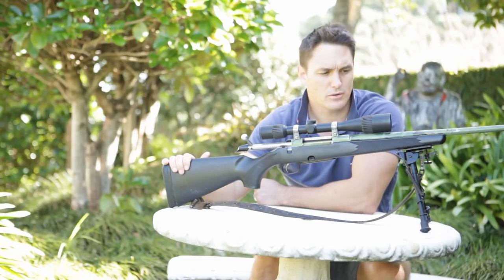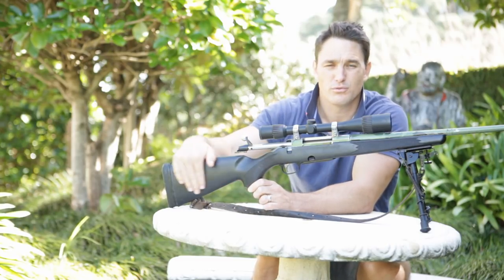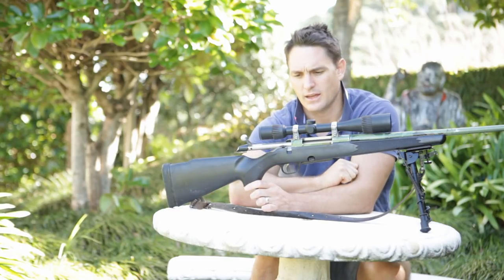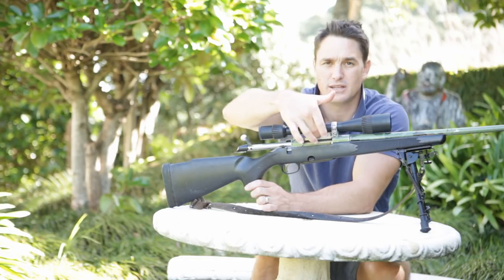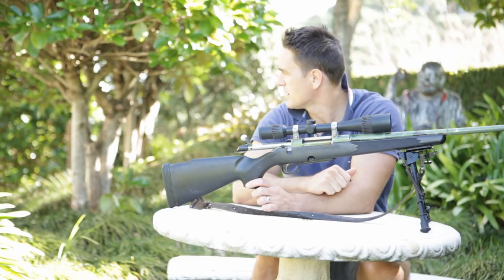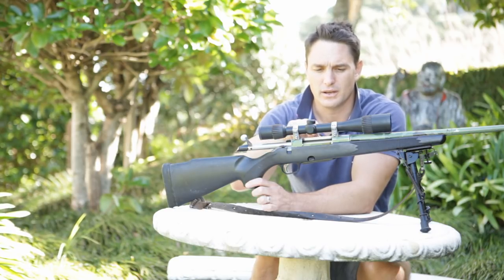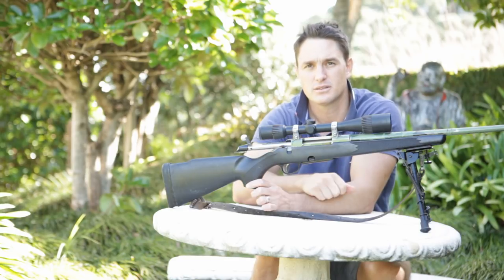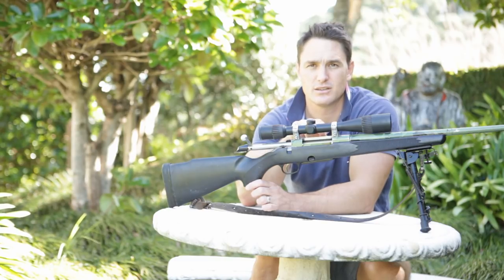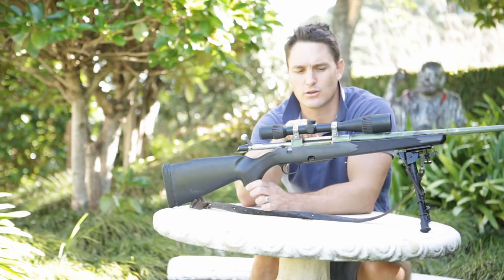Similar to the 7mm Magnum that you would have seen, there's a little bit of a palm swell on these stocks, but there's no raised cheekpiece unfortunately. It's a little bit different in that this action here on the 695 has the top recessed and taken out of it, whereas on the 690, this plate goes along the top and it's a little bit of a pain when ejecting cases at times. And if you want to single-load cases into your breech, that can be a little bit gimmicky with the 690. So the 695 made that improvement.